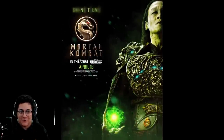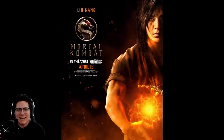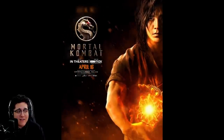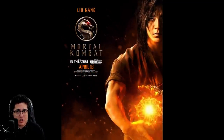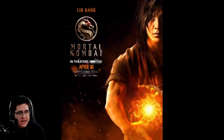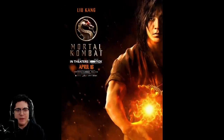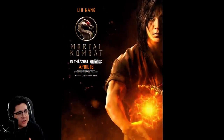Then we got Ludi Lin as Liu Kang. I mean, what can I say about this guy that people haven't already said since we got the first look through EW? He looks so good as this character, it's a perfect fit. Seeing him and Kung Lao together in live-action is going to be great — the Shaolin monks in live-action is going to be really exciting.